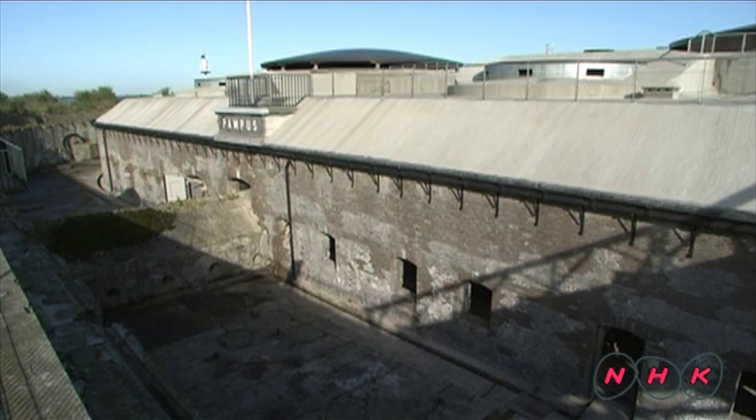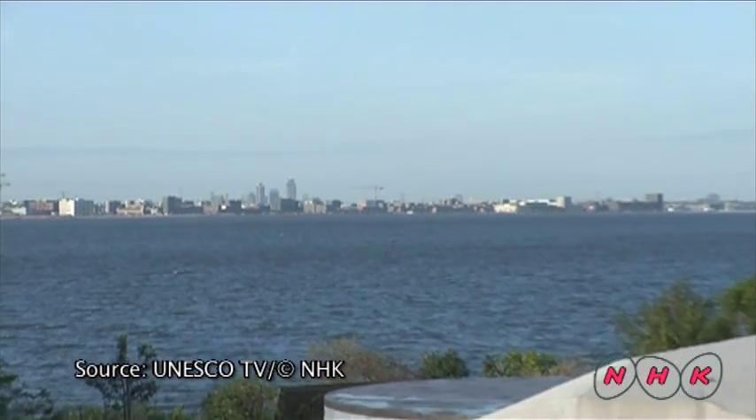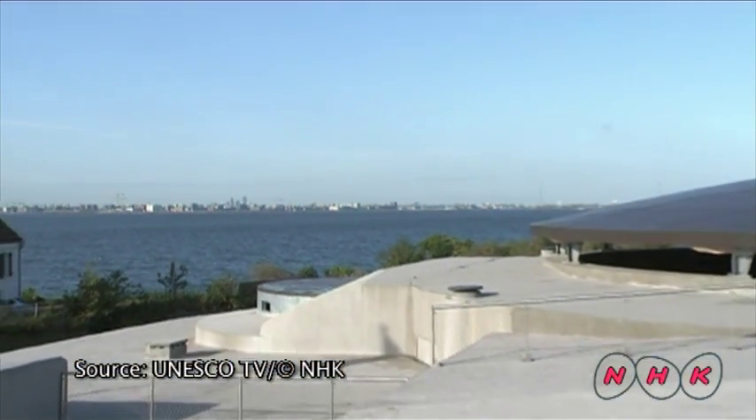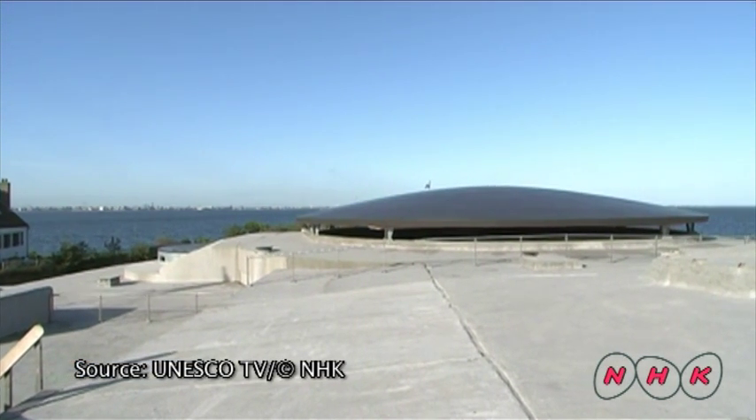During World War II, the two main artillery batteries on Fort Pampas were destroyed by German air strikes. The entire defence system was built to counter both land and air attack. However, when aerial weapons came into use, this defensive system was robbed of its military importance.